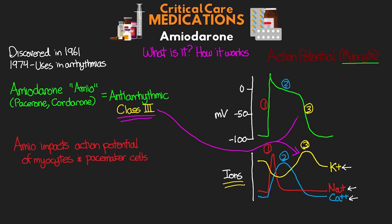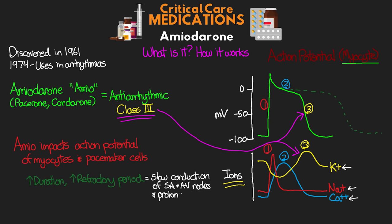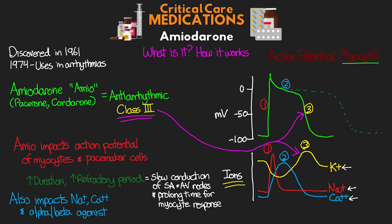Our class 3 antiarrhythmics work by blocking or slowing the flow of potassium out of the cell during the repolarization phase. Doing this increases the duration and the refractory phase of both the pacemaker cells and the myocytes. This has the effect of slowing conduction of the SA and AV nodes, as well as prolonging the time in which the myocyte is not going to respond to new electrical impulses. The result is that we can slow the rate of our patient's heart rhythm, which can be useful in our tachyarrhythmias.